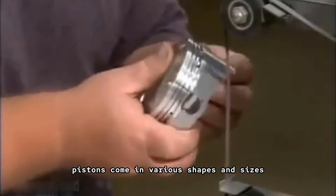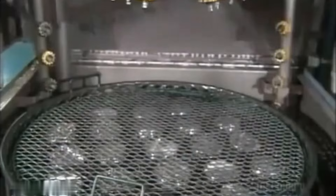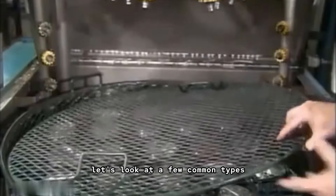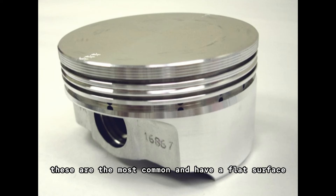Pistons come in various shapes and sizes depending on the engine type and application. Let's look at a few common types. Flat top pistons: these are the most common and have a flat surface.